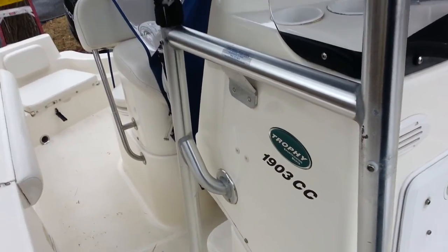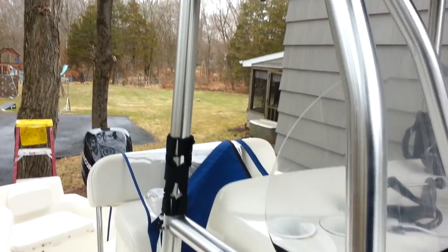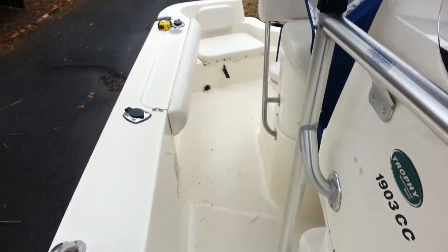Yeah, the board that I looked at yesterday, that was one of the issues. I was like, where are you going to put it? Because it's going to come out right here. And I was like, yeah, that's a good price.